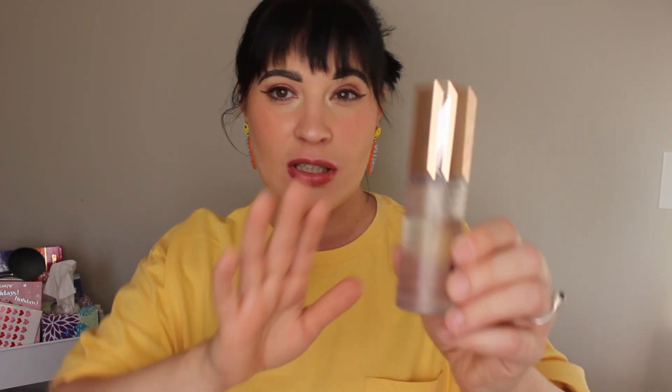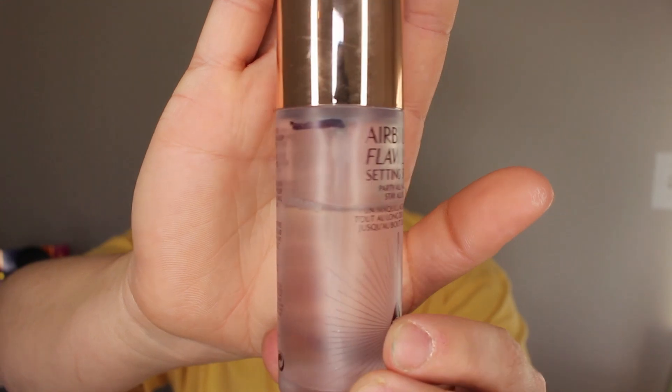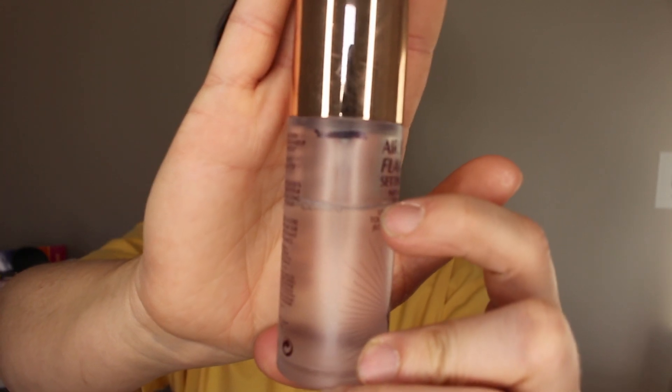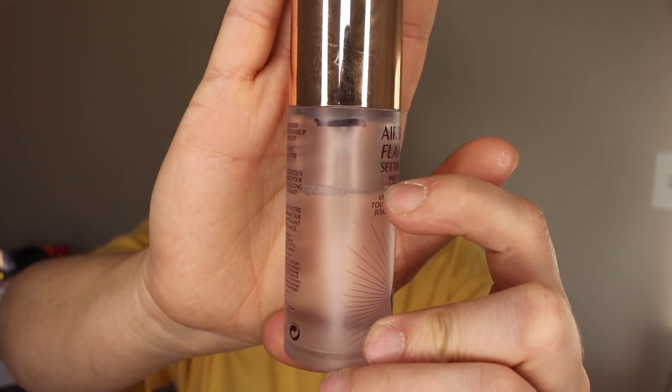First up I have the Charlotte Tilbury setting spray. I'll insert pictures for products that show actual pan progress; otherwise, you'll just be able to see the markings and how far down I've come. On this one I've come down almost an inch — it was pretty much brand new when I started, used just a couple times. So I've used up a good inch of product. Let me get my marker out and remark everything.